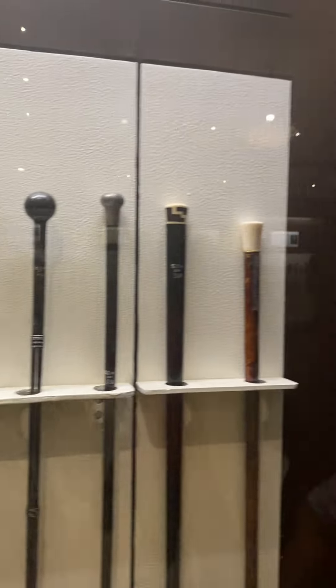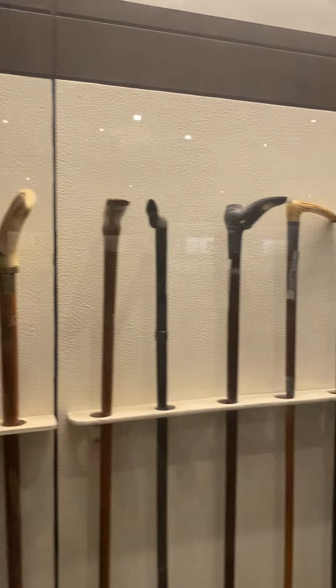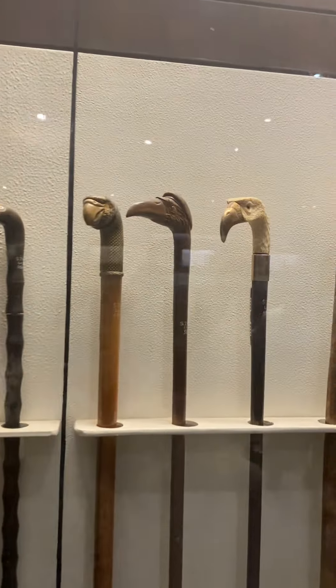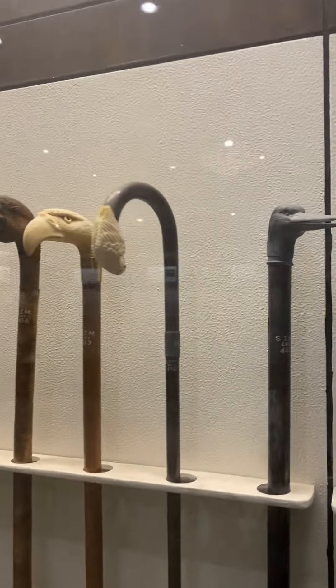Sorry guys, I forgot to show completely. So here are very different ones — look at these. There are birds here, these birds.